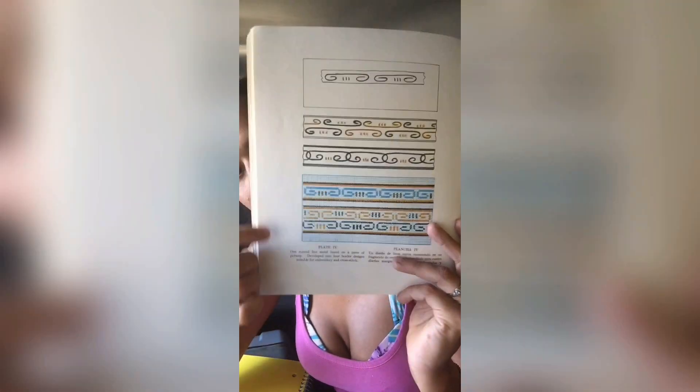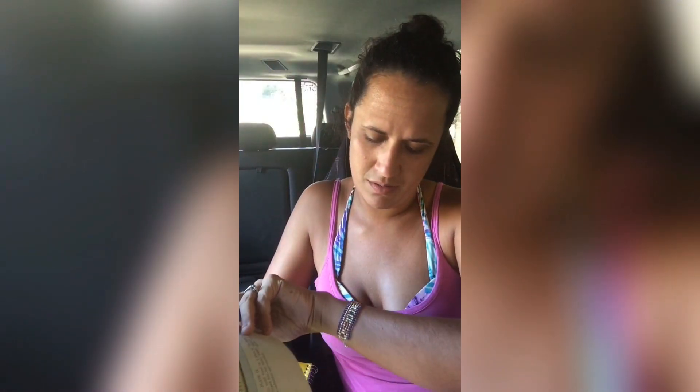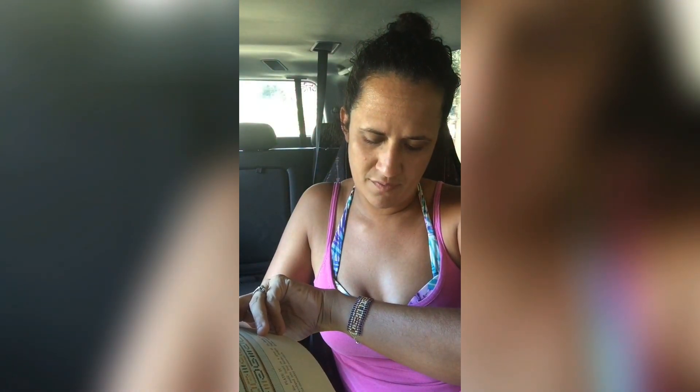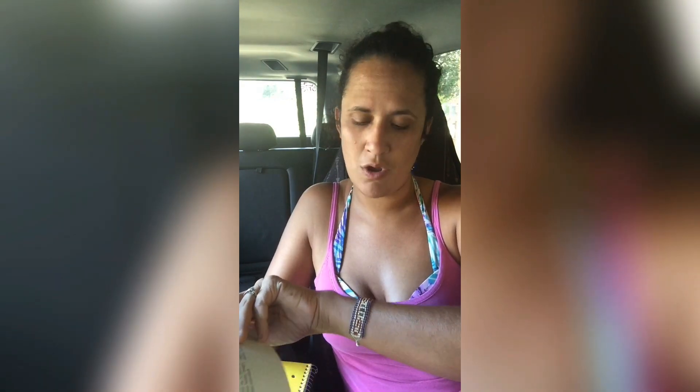So I grabbed the book, and here's an example of some beading that I did with the loom using the design I showed you on that page — this one up here. This would be for a thicker bracelet with more strings on it. This one was only 12 strings, so not very thick, but you can obviously make thicker bracelets and even smaller ones — you just don't have as much space to make designs when there's not as many strings.